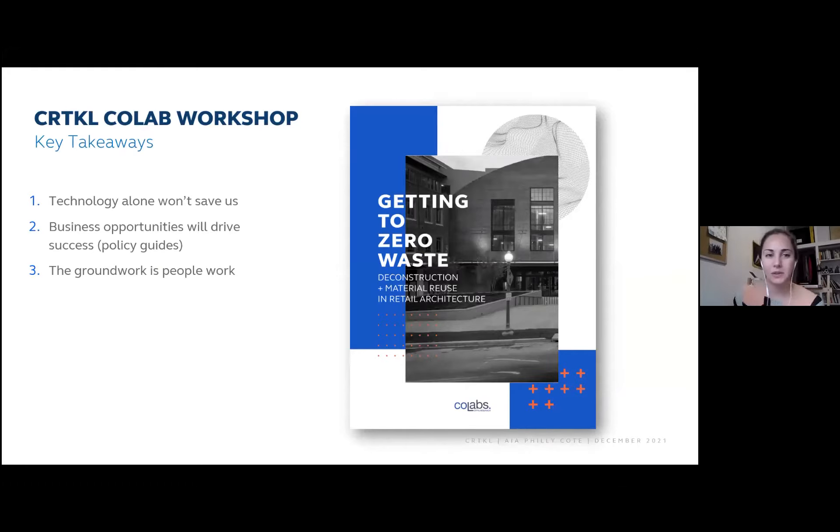The key takeaways from those discussions are really that technology alone won't save us. We can't recycle our way out of our waste issues in the built environment — we have to work together. Business opportunities seem to be what will really spark and drive success. Policy can guide but not initiate. The groundwork is really people work — shifting mindsets and behaviors — and this is just as much a communication issue as it is a physical and technical one.